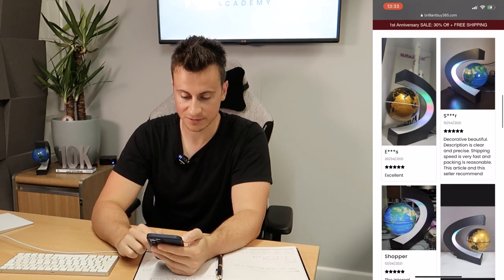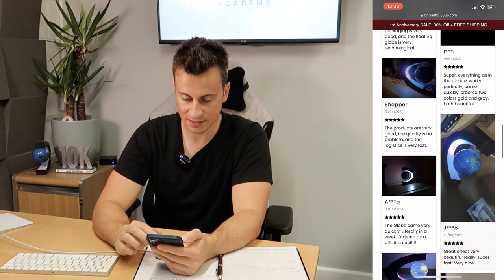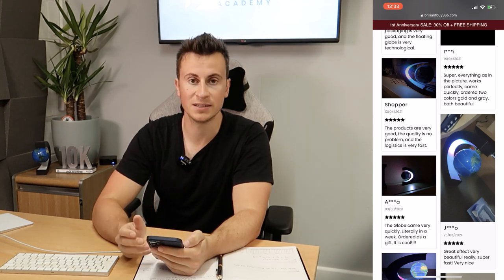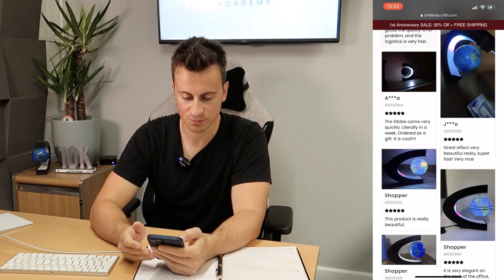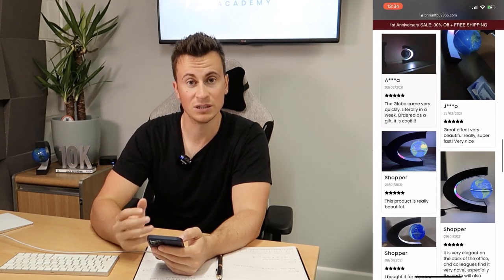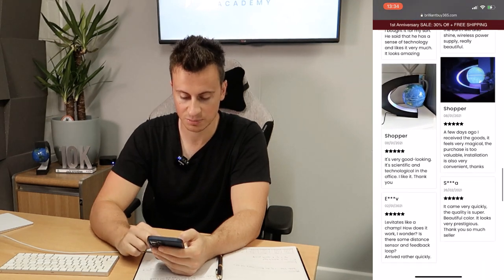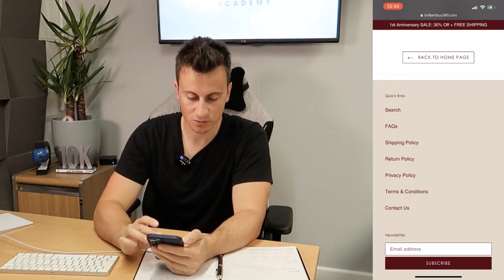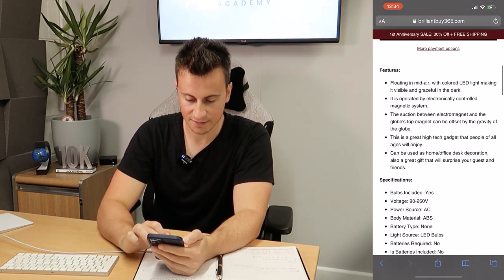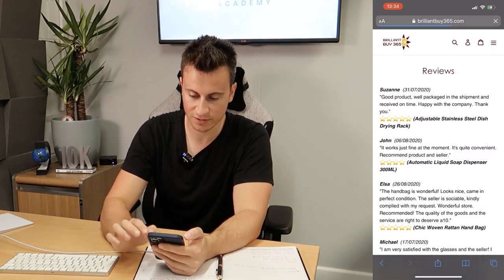They have Loox reviews installed, which is great — one of the best photo review apps you can get. What I'm checking for here is that the reviews themselves make sense. A lot of reviews imported from AliExpress are broken English or have lots of spelling mistakes and look quite dodgy — ultimately those will be more harmful than beneficial to your business.